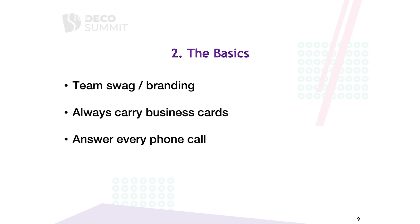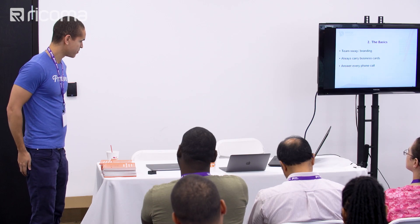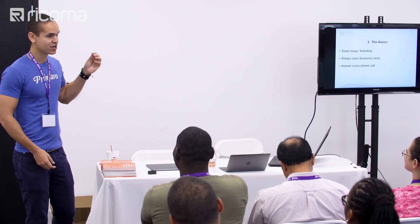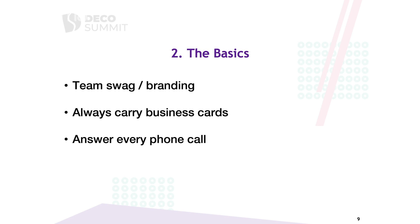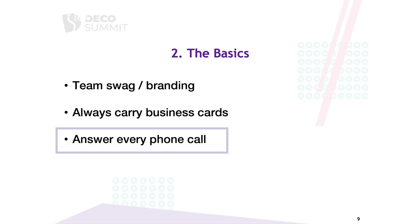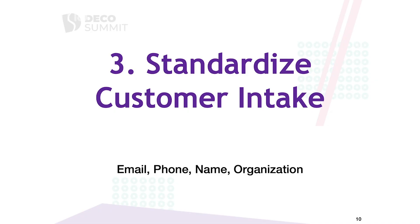Swag everybody out — anybody that helps you, friends, anyone — give them something nice to wear, a nice t-shirt or polo with your logo on it. Always carry your business card; I always have some in my back pocket. I also ask for their info when I meet people. And answer every single phone call that comes into your shop. The amount of sales you'll get just by answering the phone is pretty surprising. Strive to have zero missed calls.